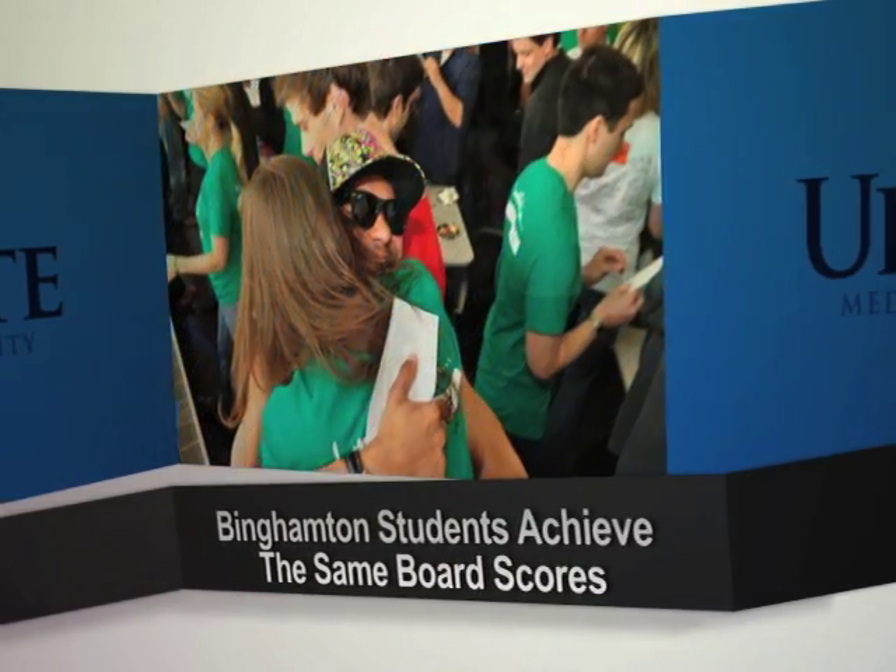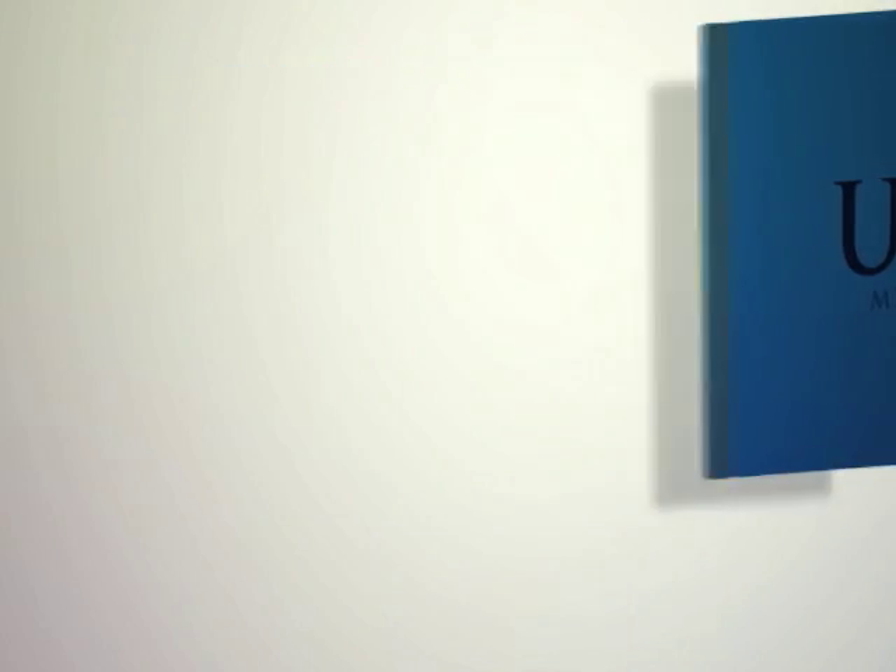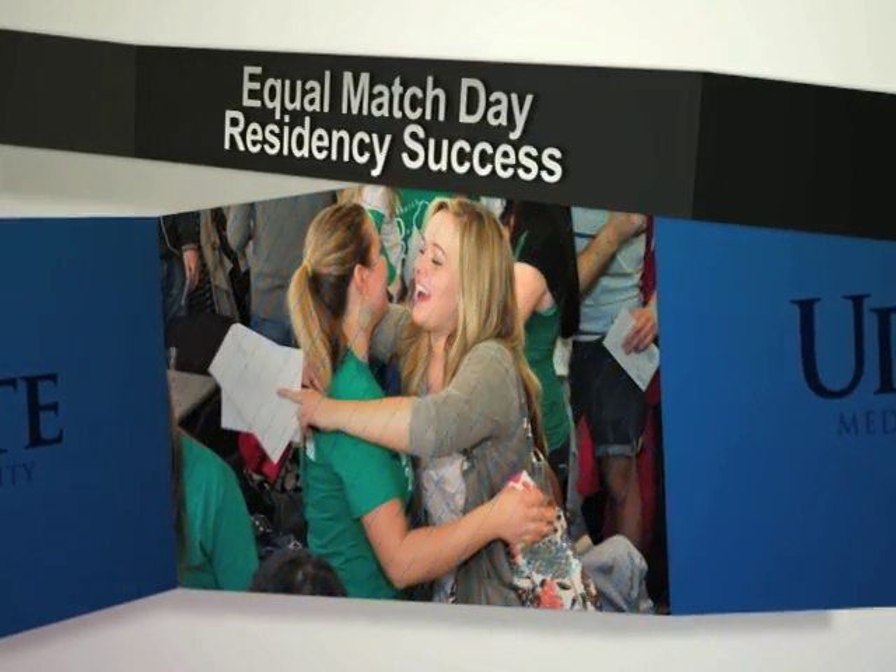The hands-on experience, smaller class sizes, and individual attention translate into success. Our Binghamton students achieve the same board scores and have the same success with match day residency placements as our Syracuse students. The fear students have is that they're missing out by being in Binghamton versus Syracuse because they're not around residents, but having the one-on-one experience — getting to do more and see more — gives you a really great foundation.